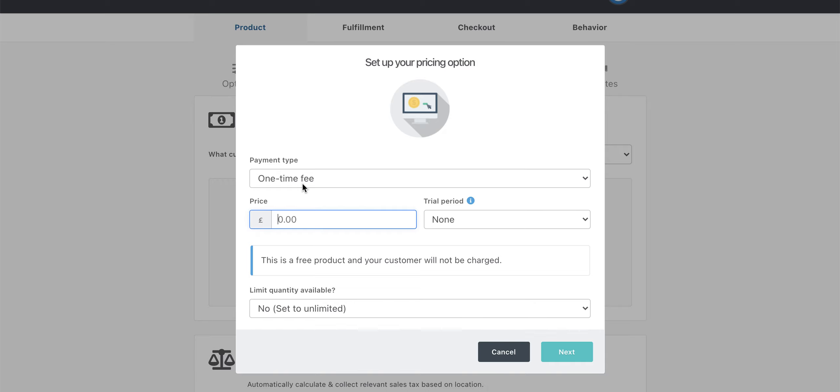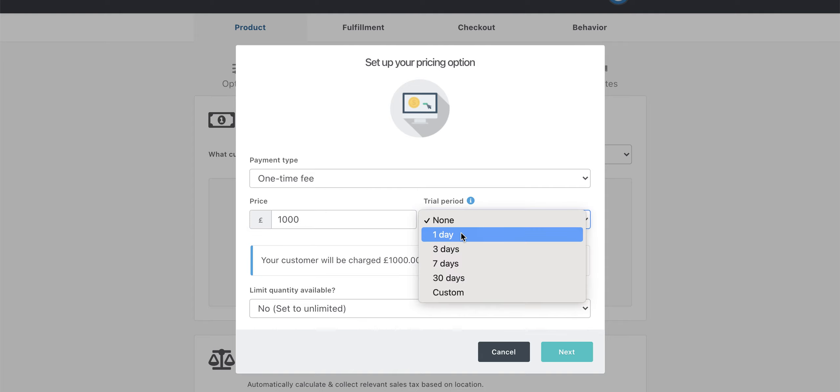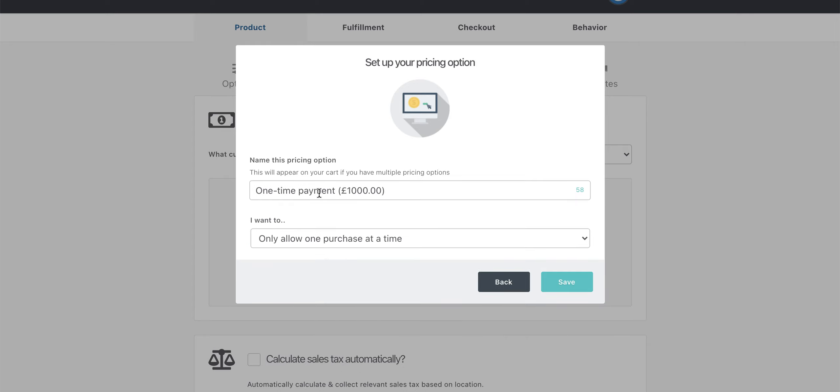Let's say you've got a thousand pound course — you can have a one-time fee of a thousand pounds, and you can even offer a trial period if you want to. So you can let people dip into it for a day, or you can leave it at none, or customize it in any way you want. It tells you helpfully what they're going to get charged. You can also limit the quantity, and then you can name this pricing option — this is what's going to show up on your cart. I always remove the extra trailing zeros because it makes the product look more expensive than it is. Then you can allow one purchase at a time or allow people to purchase more than one, and click on save.